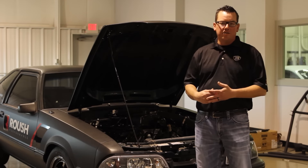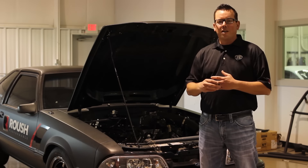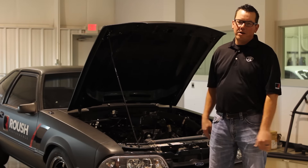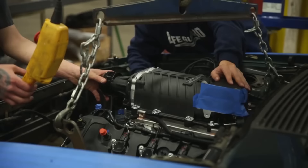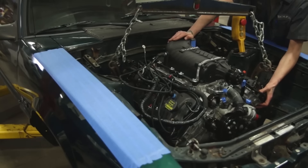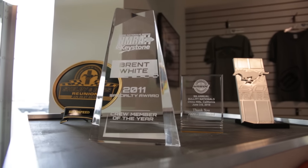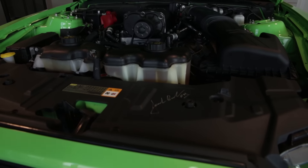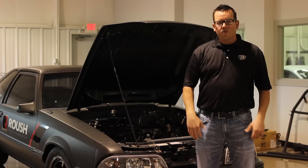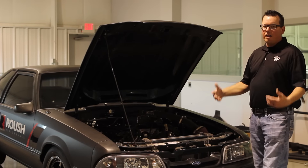Roush has such a huge racing history. They have a really genius marketing department. They wanted to come up with something really cool to do this year. So what they did — they took a Fox body Mustang and inside of it, everything we do here at Brent Speed: Coyote, the Roush TVS Supercharger.